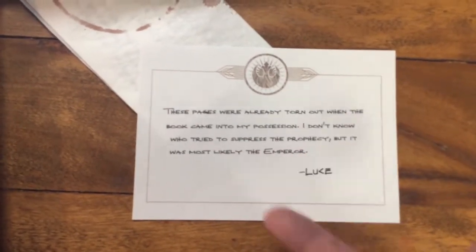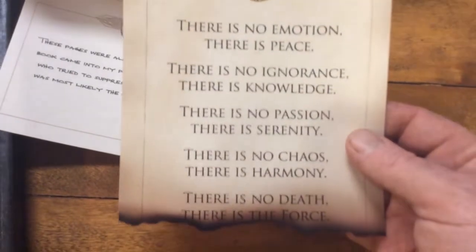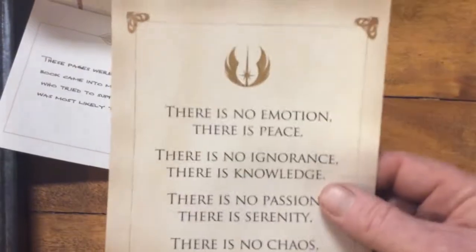It's always the Emperor and Luke. Black letters, no cursive. There is no emotion, there is peace; there is no ignorance; there is no death; there's the Force - and it's burned. I wonder what else it said.